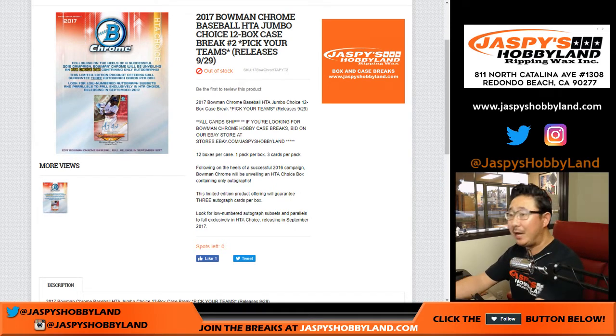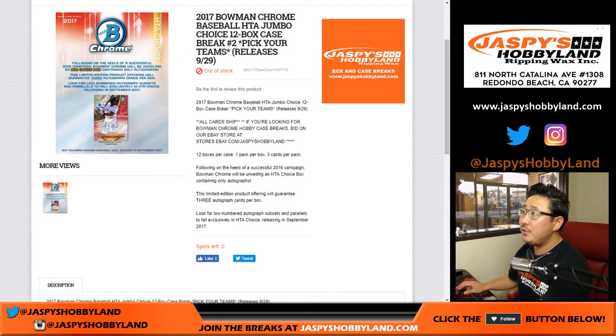Good evening, everyone. Joe for jazpiecehobbyland.com. We filled up another one — 2017 Bowman Chrome Baseball. This is HTA Choice Edition. These are autos only: three autos per box and a 12-box break. This is Pick Your Team number two from jazpiecehobbyland.com.